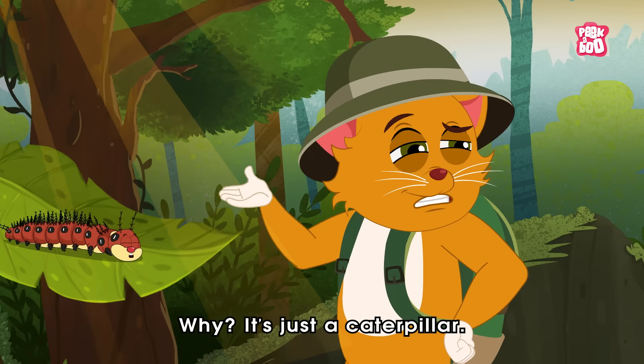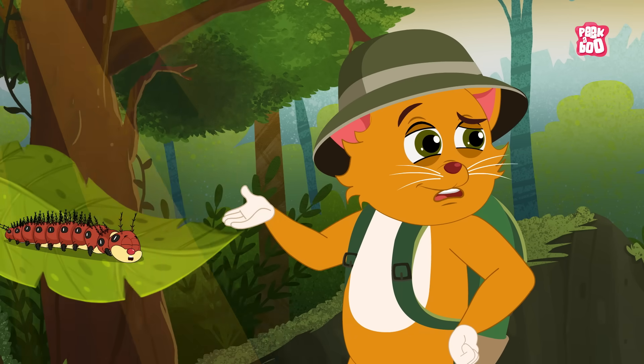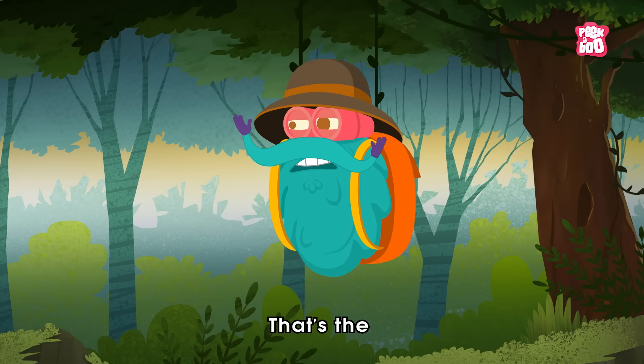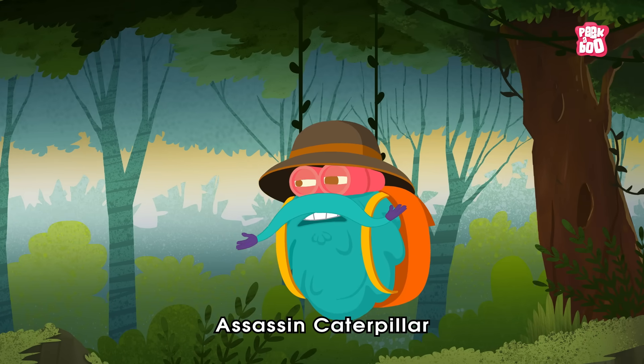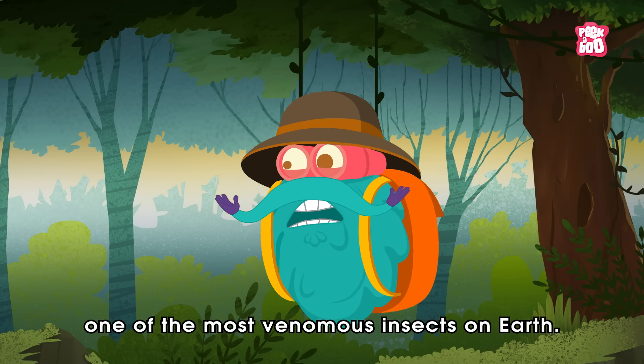Why? It's just a caterpillar! Not just any caterpillar. That's the assassin caterpillar, one of the most venomous insects on earth.